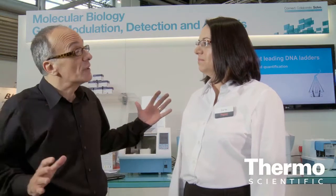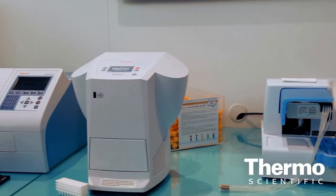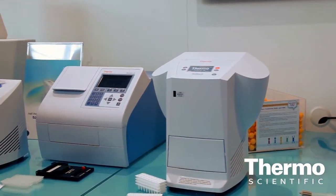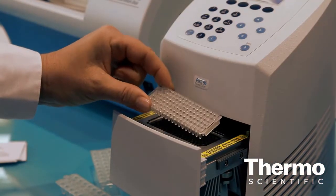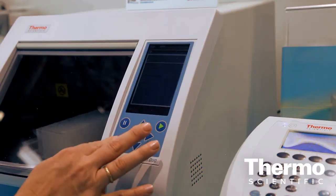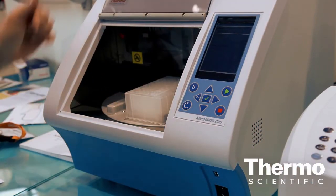We've put together really a total workflow solution. Thermo Fisher Scientific provides you with a range of applications and solutions from sample preparation to the downstream applications. We provide you instruments, reagents, optimized kits, and plastics for all the steps of the quantitative PCR experiments.